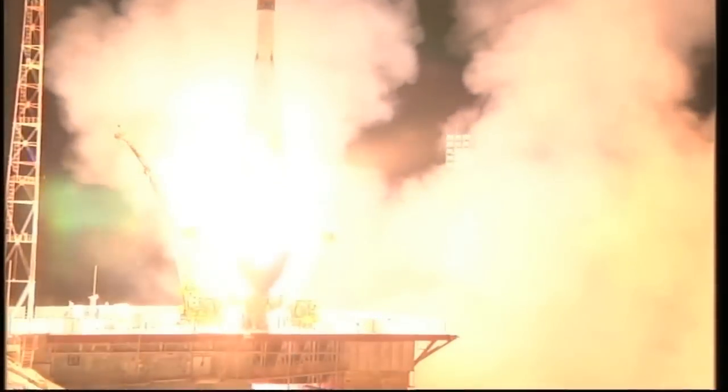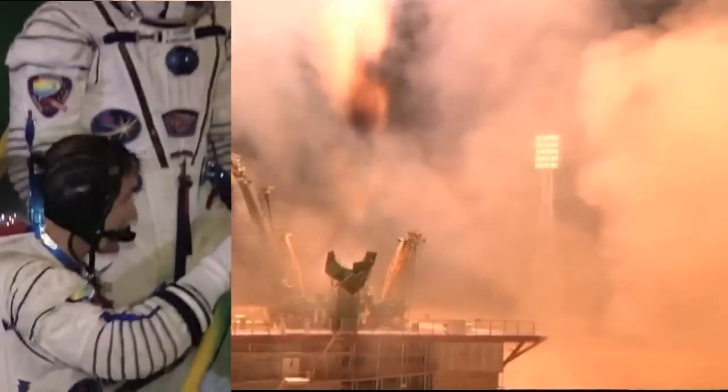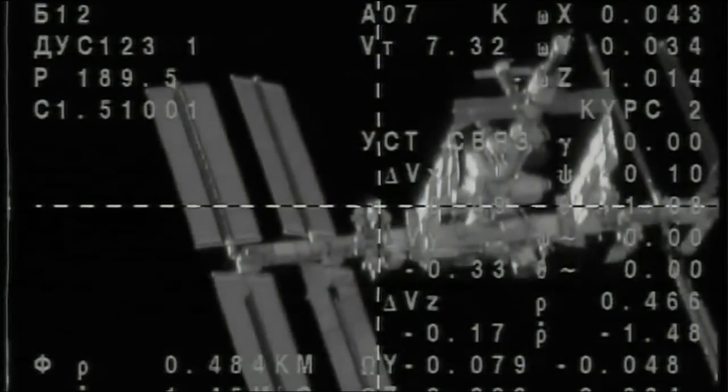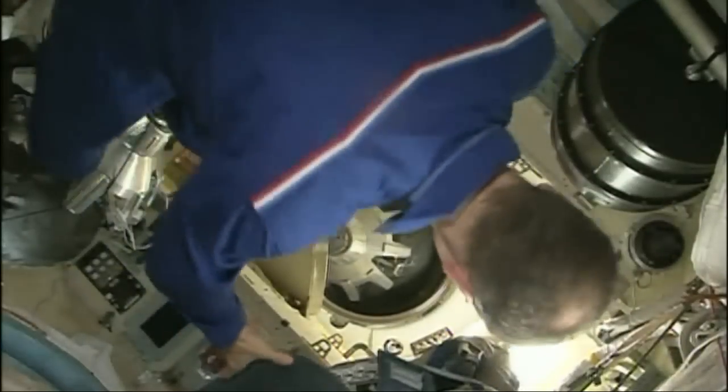Following their launch from the Baikonur Cosmodrome, NASA Flight Engineer Chris Cassidy and his Expedition 35/36 crewmates, Soyuz Commander Pavel Vinogradov and Russian Flight Engineer Alexander Mazurkin, are now safely aboard the International Space Station. Contact and capture confirmed at 9:28 p.m. Central Time.